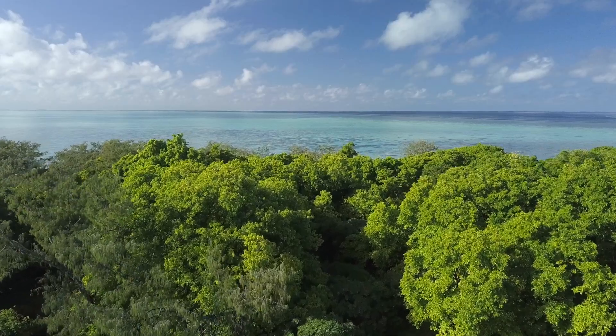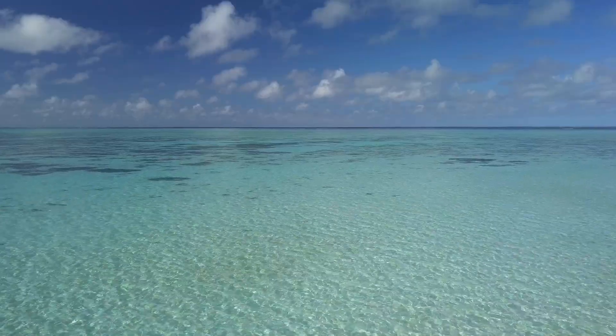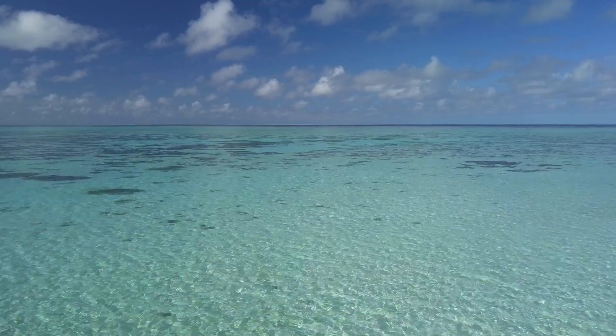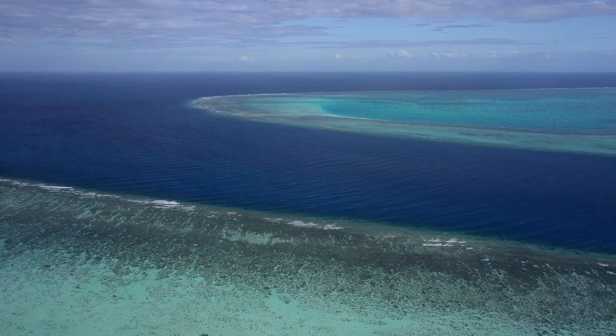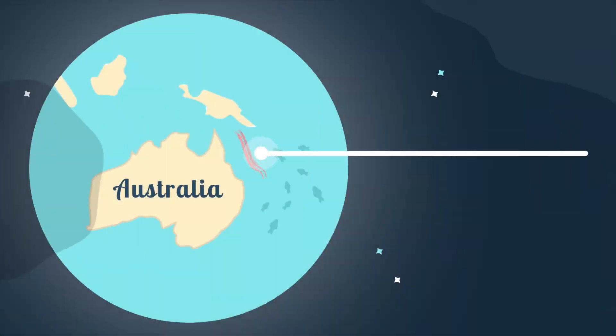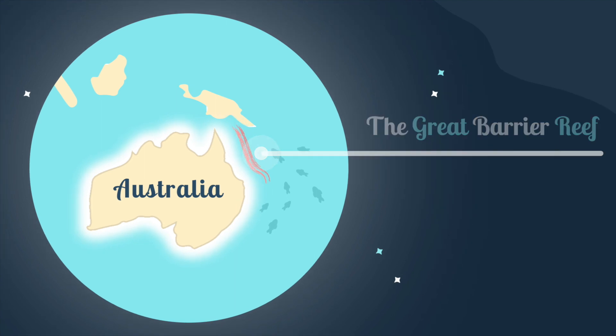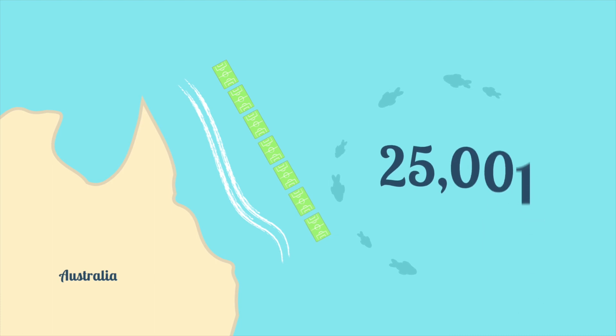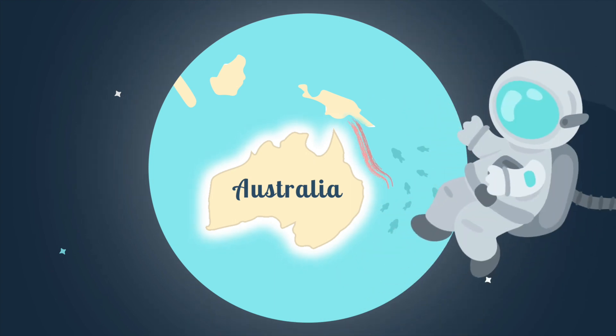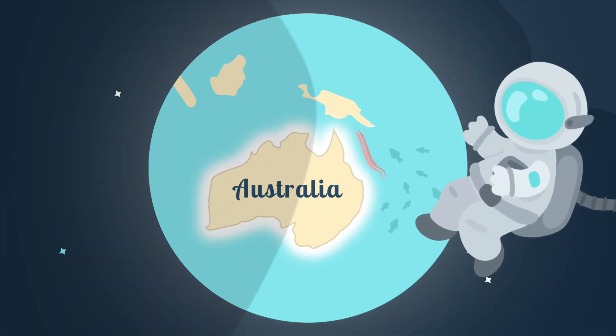But Australia's unique wildlife doesn't just live on land. Off the coast of this extraordinary continent, out in the Pacific Ocean, is Australia's world-famous Great Barrier Reef. The Great Barrier Reef is absolutely gigantic — it's almost 1,600 miles long. That's the same as about 25,000 soccer fields lined up all in a row. It's so big that astronauts can even see it from outer space. Some people think the reef has been around for 20 million years.